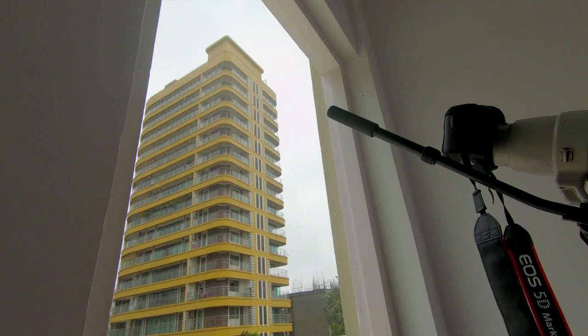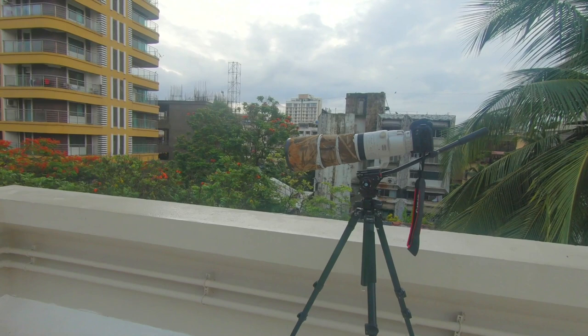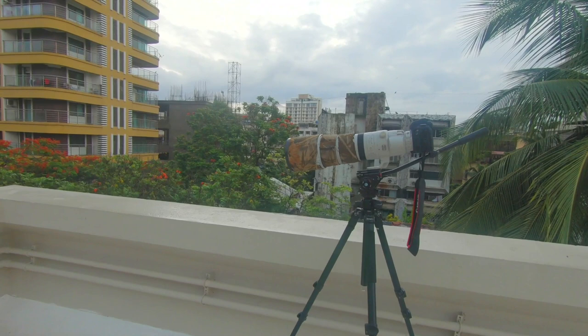Soon after I took that shot, it began to rain, and I was forced to pack up. I'm going to treat this first attempt as a complete trial, but still a successful recce of sorts. Until it's safe to travel, my rooftop is going to be my new bird photography hotspot. I'm going to take this up as a challenge and try to photograph the diversity of bird life that this tree houses.